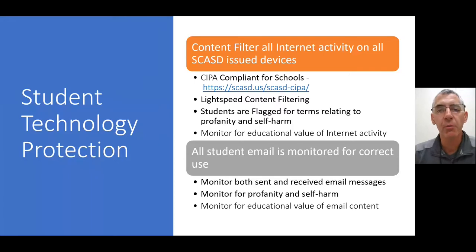We have a responsibility as a tech office to protect your students technology-wise. We have a content filter in place for all internet activity on all SCASD-issued devices. Schools need to do this to become CIPA compliant — the Child Internet Protection Act — which means we need to filter internet content. The internet filtering tool we use is called Lightspeed. Students are flagged for terms related to profanity and self-harm, and we can monitor any students for non-educational use.